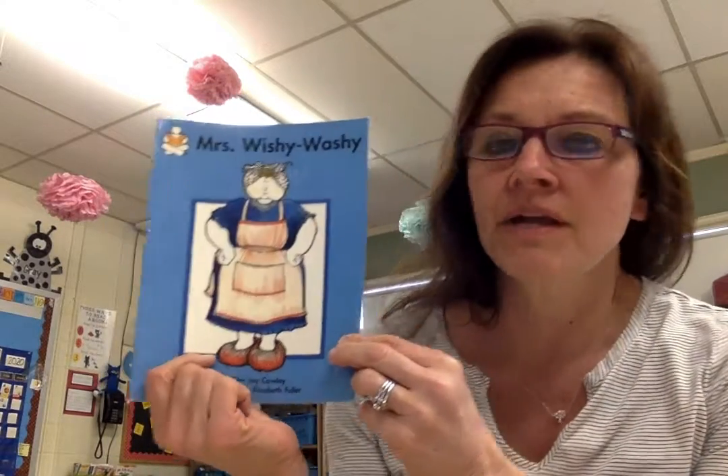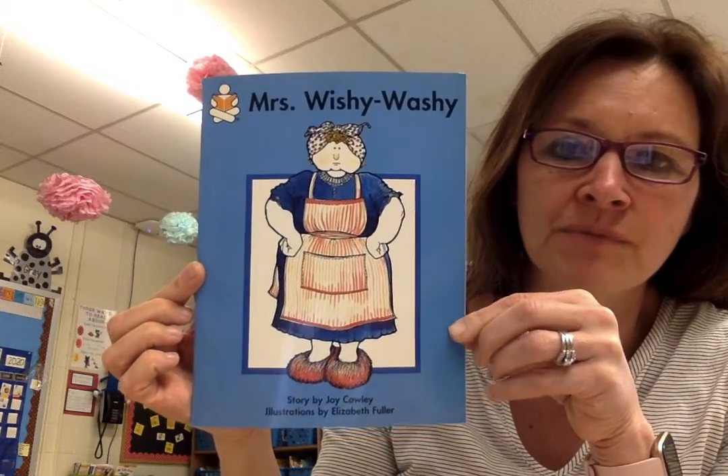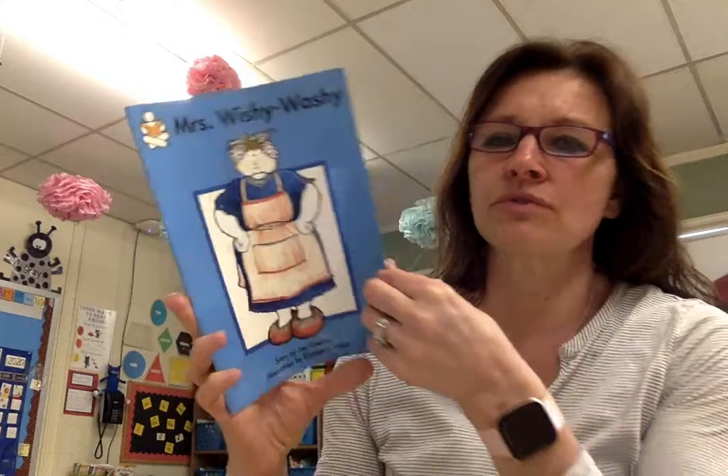All right. So this week I read Mrs. Wishy-washy's Farm. Today I'm going to read the original Mrs. Wishy-washy. Remember we saw this in the big book version in our classroom.